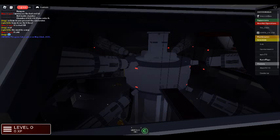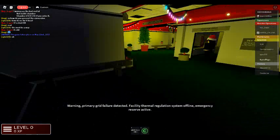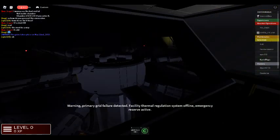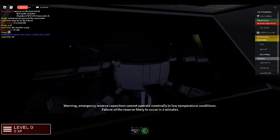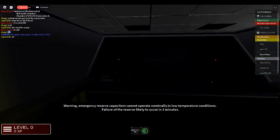Warning: primary grid failure detected. Facility thermal regulation system offline. Emergency reserve active. Warning: emergency reserve capacitors cannot operate normally in low temperature conditions. Failure of the reserve likely to occur in three minutes.